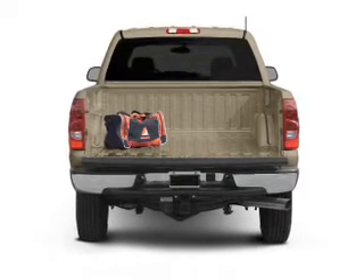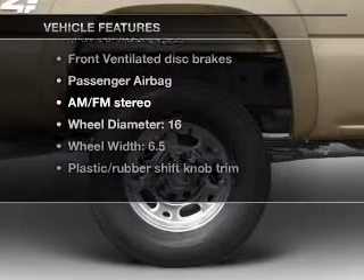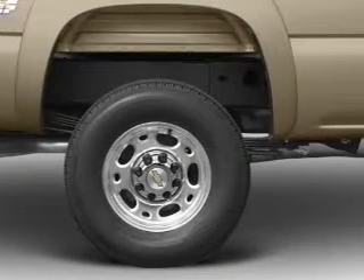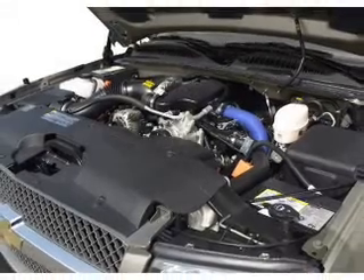The anti-lock braking system will keep you safe on the road. Plus enjoy these notable features that are included in this vehicle: an AM/FM stereo, power steering, an adjustable tilt steering wheel, and air conditioning.